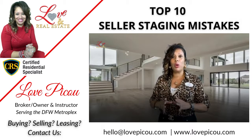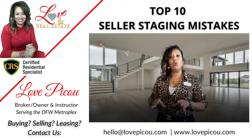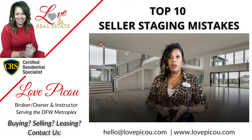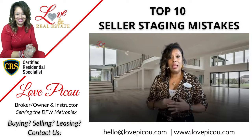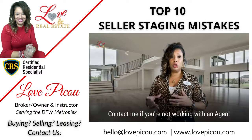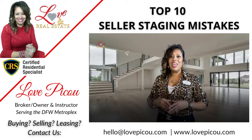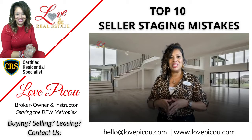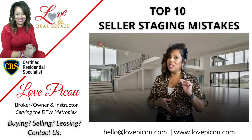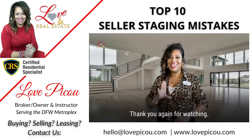I hope these tips were helpful and that they benefit you. If you have any questions or need more tips, please like, comment, subscribe, follow, share, and contact me. Let me know how I can help you — whether you need a second set of eyes in person or virtually. There's no obligation and no risk. I'm happy to help if you're not working with a realtor. I'm Love Piku, and this has been Love and Real Estate's Top 10 Seller Mistakes Made During the Preparation of Placing a Home on the Market — staging it for sale. Thank you again, and I'll see you in the next video.